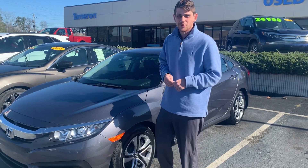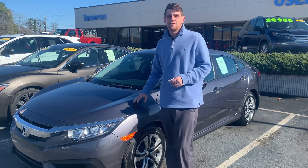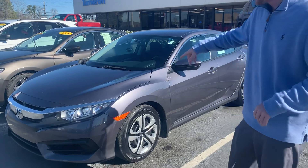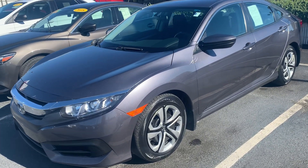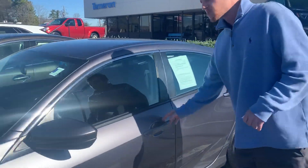Hey Chamele, how's it going? It's Christian here with Sam Aaron Honda. I just wanted to thank you so much for inquiring on our 2017 Honda Civic. This thing is super sharp. If you look right here, you can see how good a condition the car is in — it's a Civic, they look super sharp, and I love that color.